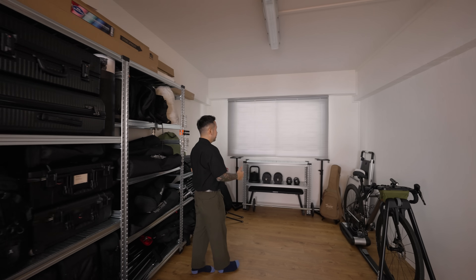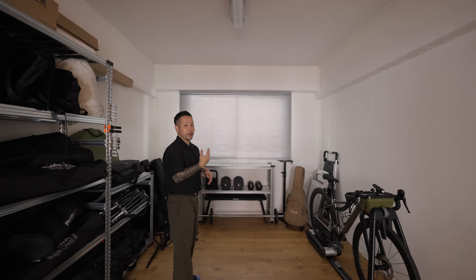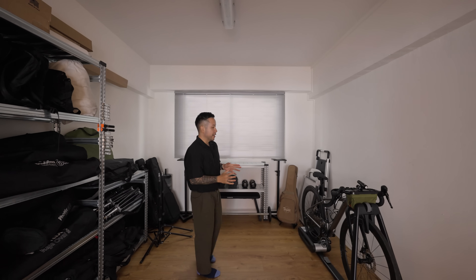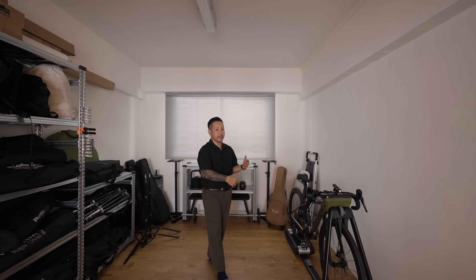This open area allows me to set up my photography backdrop for portraits, product photos or videos. From time to time I also exercise here — I have weights and can put my bike on the trainer to cycle indoors. This space is really, really versatile.